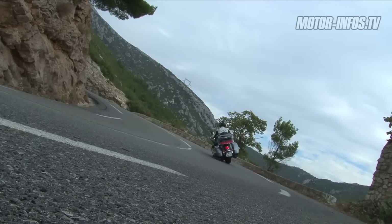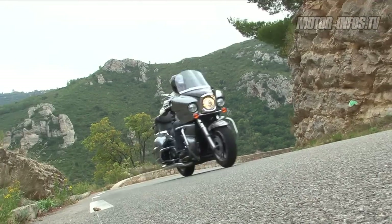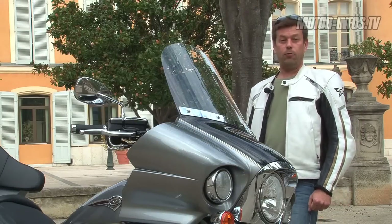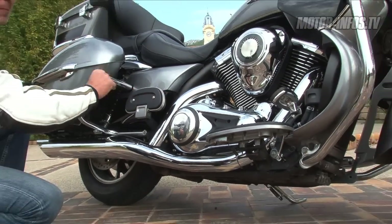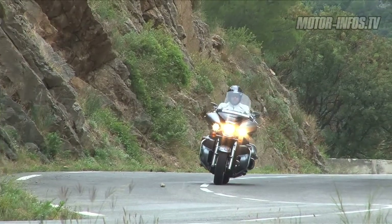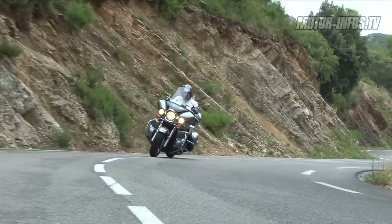Dans le paysage des machines grand tourisme, nous vous présentons aujourd'hui la Kawasaki 1700 VN Voyager. Comparable en cela à des machines telles que la Victory Vision, une Honda Goldwing ou une Harley Davidson Electra Glide Ultra Classique. Gros avantage par rapport à ces deux dernières machines, c'est qu'elle est nettement moins chère. Côté motorisation, nous avons affaire à un bicylindre de 1700 cm3 qui développe 74 chevaux. Compte tenu du poids de la machine, c'est un moteur qui se montre malgré tout assez efficace, même si je trouve qu'il manque quand même un petit peu de caractère.